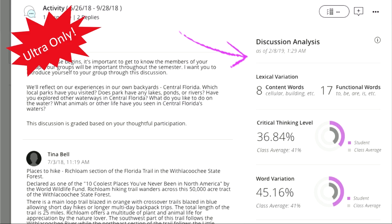One last feature to highlight is the discussion analysis tool, new in Ultra courses only. While grading discussions, you'll see an analysis of the level of participation and, more importantly, the level of complexity or critical thinking in each student's post. This is done using standard linguistic analysis methods with a scholarly research base. Clicking the eye icon explains how these are calculated. It provides additional information as you assess student participation in the discussion board.